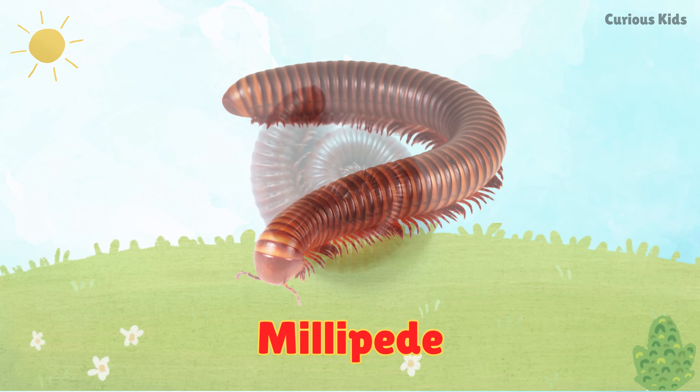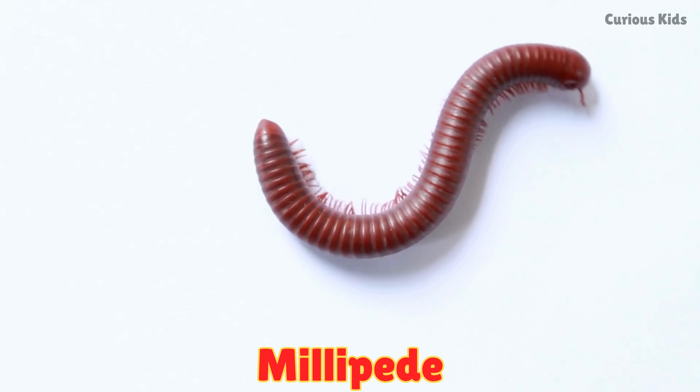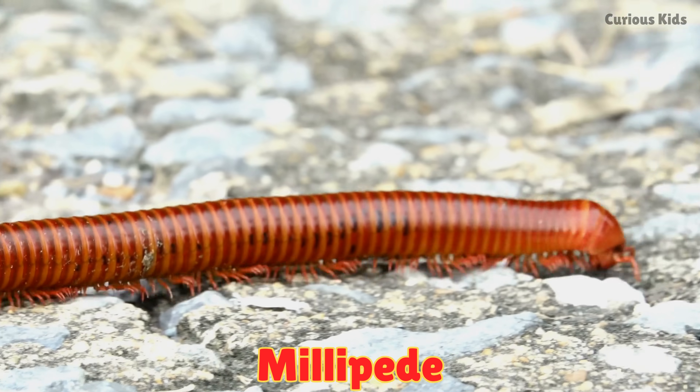This is a millipede. Millipedes have long round bodies with many tiny legs. They crawl slowly and hide under leaves. Some millipedes have more than 400 legs.